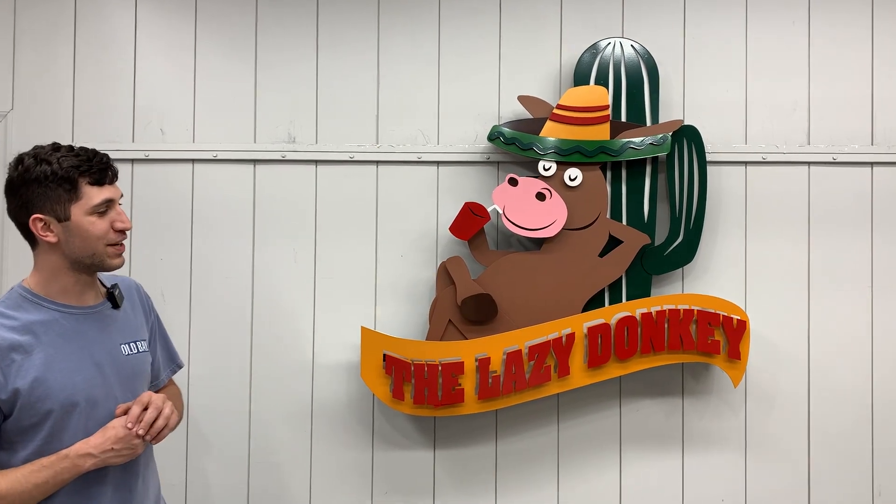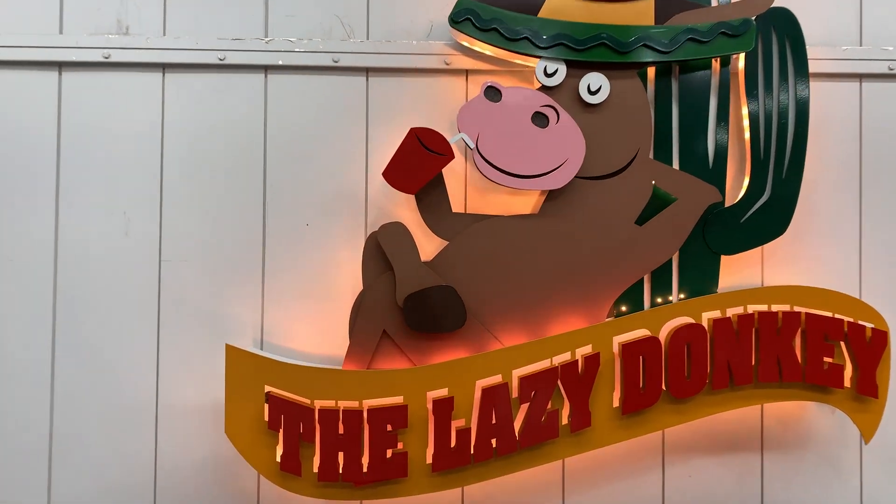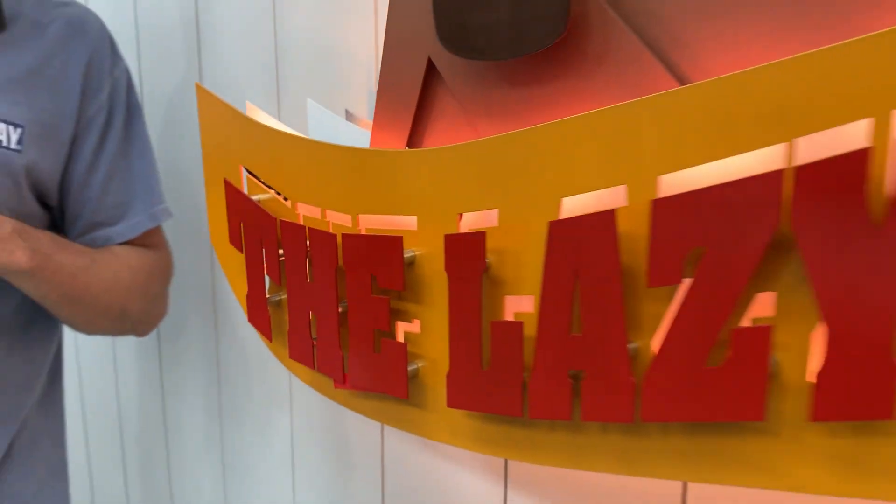Hey guys, showing this awesome design we just finished for the Lazy Donkey. I think we absolutely knocked it out of the park here at Shield Co.